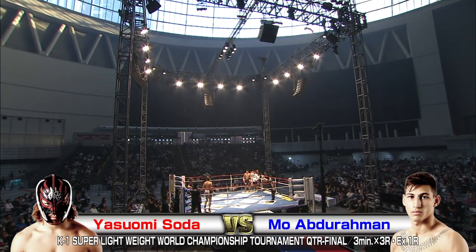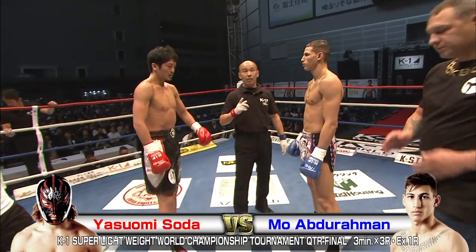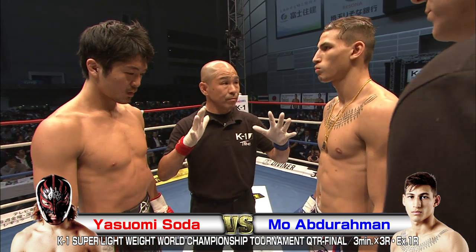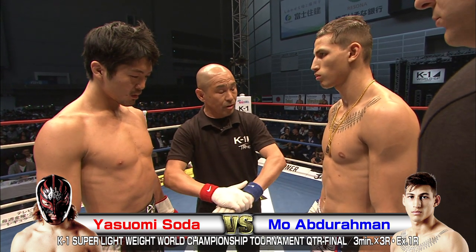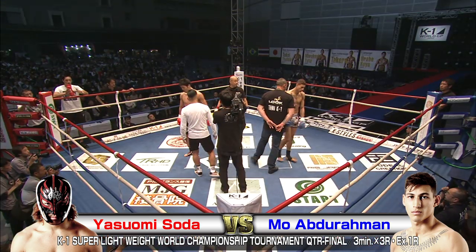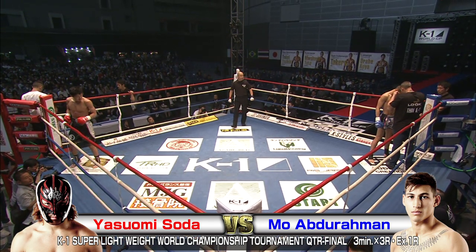We're back with some more K1 World Grand Prix 2018 Japan action. We've got the K1 Super Lightweight World Championship Tournament here at the Saitama Super Arena, community arena configuration, 7,000 screaming fans. Both fighters getting their last instructions from the referee. In the red corner we've got Yasuo Misoda taking on Mo Abdurrahman in the blue corner. Let's get the action started.